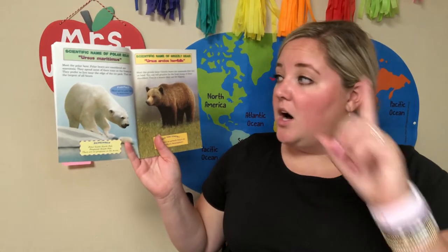During the Arctic winter, polar bears and grizzly bears live far away from each other. But during the summer months, while looking for food, they sometimes end up in the same location. What would happen if they met each other? What would happen if they had a fight? Who would win? Meet the polar bear. Polar bears are considered sea mammals — they spend most of their time on the frozen sea and prefer to live near the edge of the ice pack. They are the largest of all bears. Fun fact: there are no polar bears in Antarctica. Remember — polar bears, North Pole; penguins, South Pole.